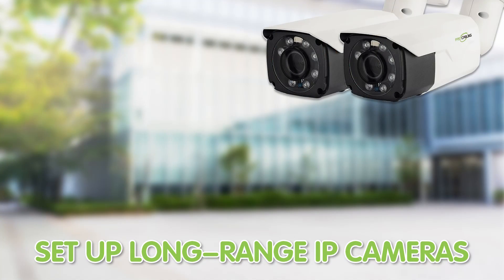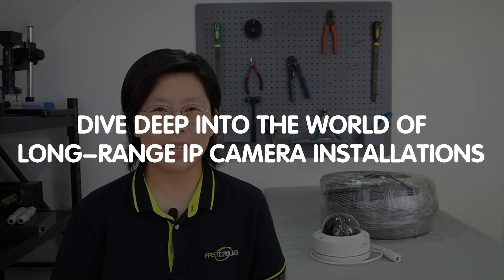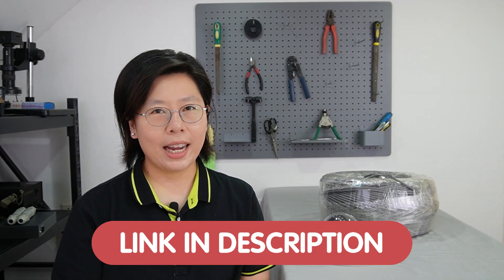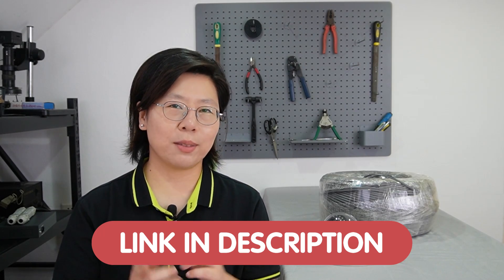Hi there, tech enthusiasts! Are you looking to set up long-range IP cameras for top-notch security? Well, you're in the right place. Today we are going to dive deep into the world of long-range IP camera installation. Whether you're securing a vast property or monitoring a remote location, this video has got you covered. If you have any questions with your system design, please feel free to contact us through the link in the description box below, and our team of experts will provide you with a solution tailored to your specific needs.